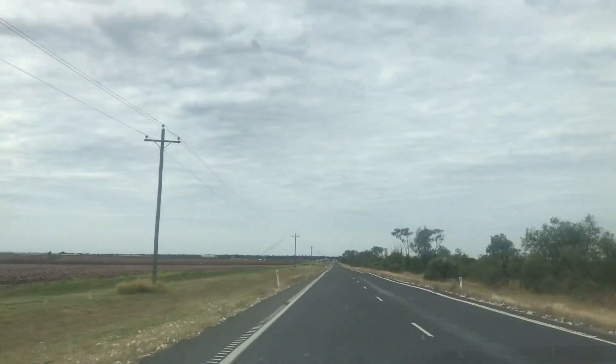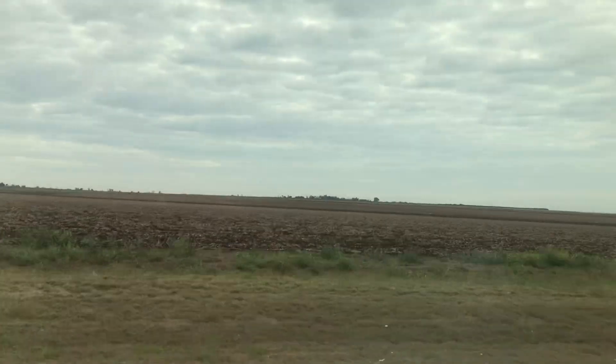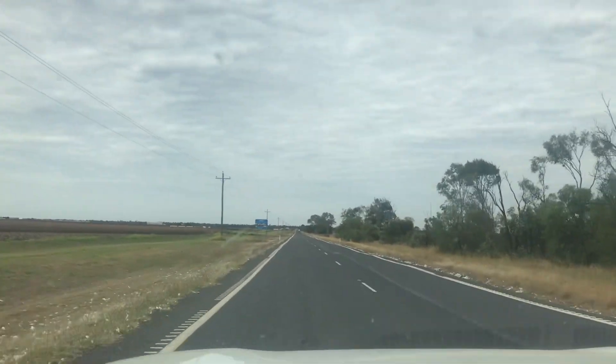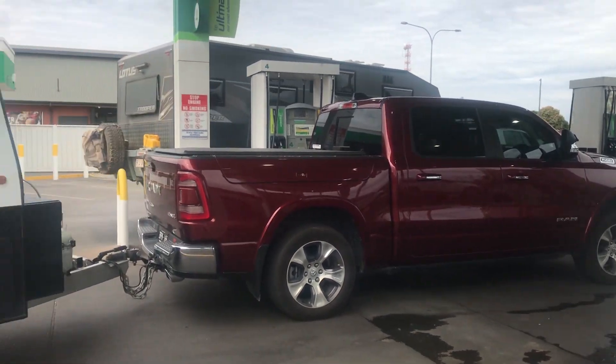That's where they're doing their big road works. Sorry about the up and down, but the road is very bumpy — even though it's a bitumen road, it is very bumpy. Bridget, take a look at the size of this.